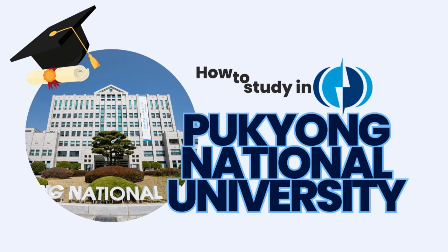PKNU has over 210,000 alumni around the globe, which has allowed it to pave a new path for national universities by nurturing graduates to reflect on the past and challenge the future. We can now move on to the application procedure for undergraduate degrees at Pukyong National University.